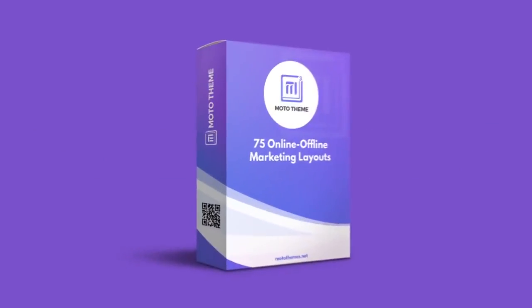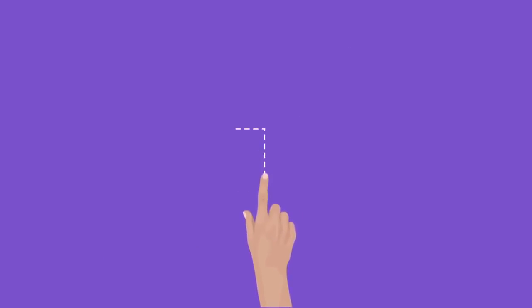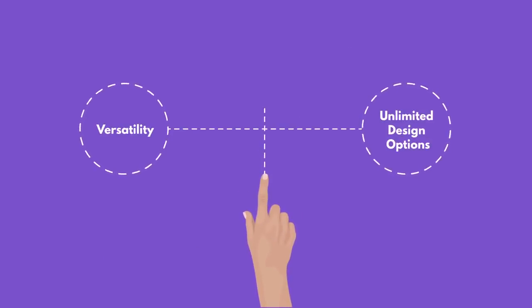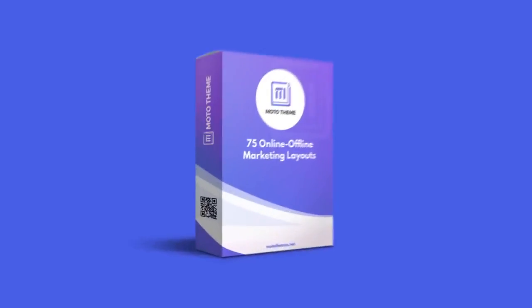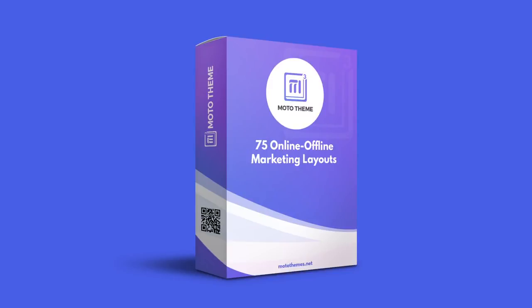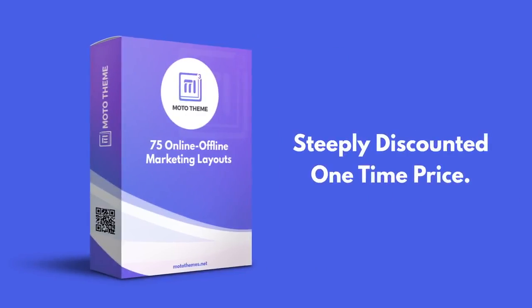Just know this: you'll never need another WordPress theme. All the versatility, unlimited design options, and industry-leading performance are at your fingertips. During this limited launch, we're offering Moto Theme Version 3 for a steeply discounted one-time price.